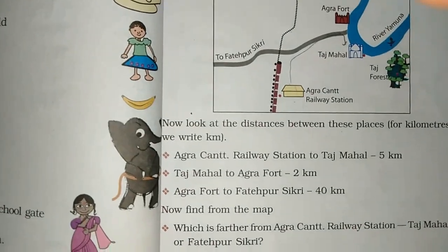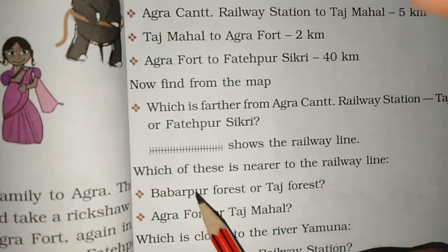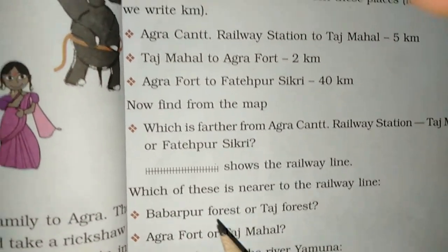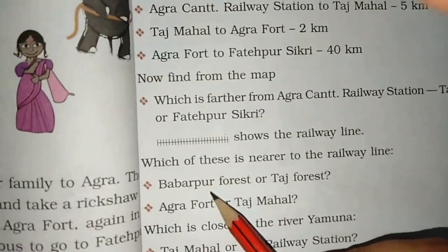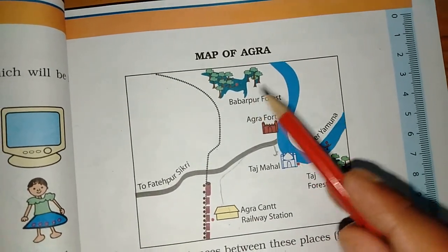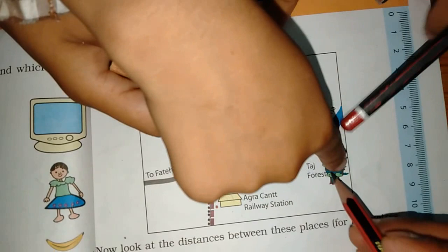Which of these is closer to the railway line? Let's find out which is near the railway line. Taj Mahal. Very good, Taj Mahal.